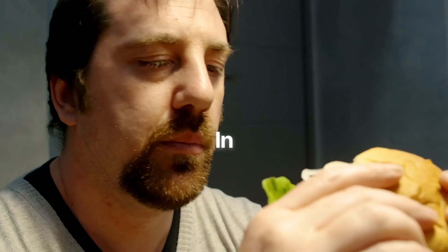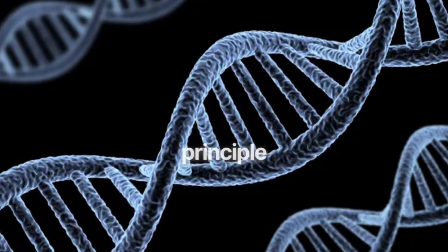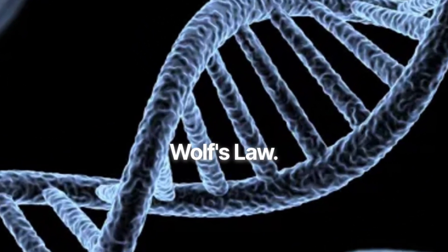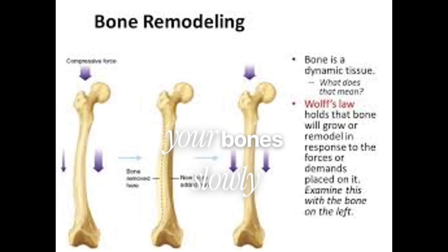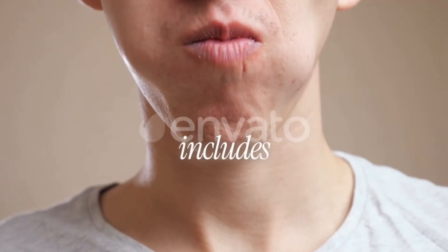In developmental biology, there's a principle called Wolff's Law. It states that bone adapts to mechanical load — meaning whatever forces your body experiences repeatedly, your bones slowly remodel to support them, and that includes your face.